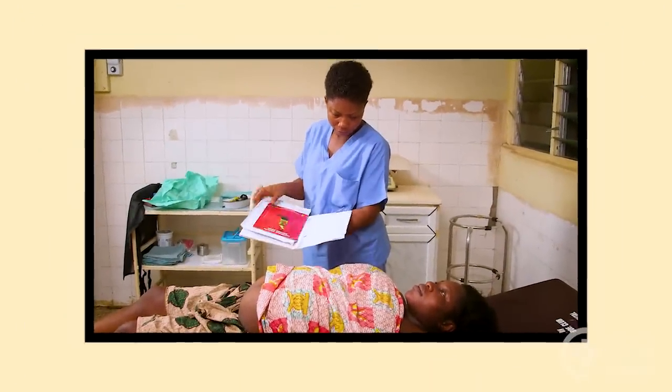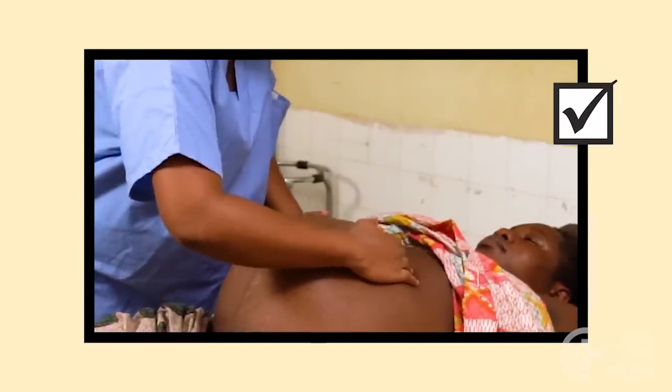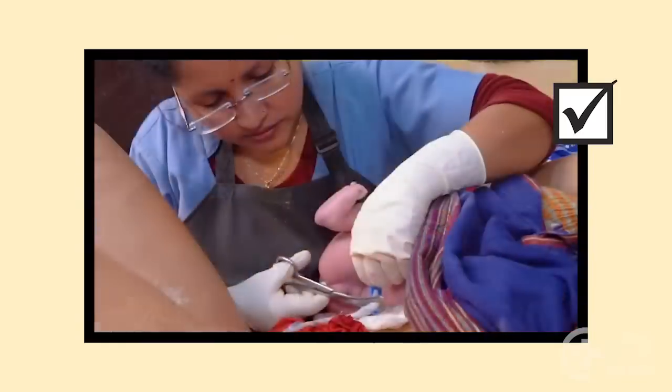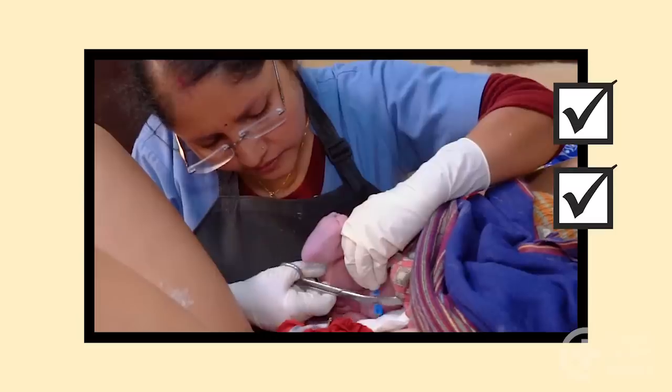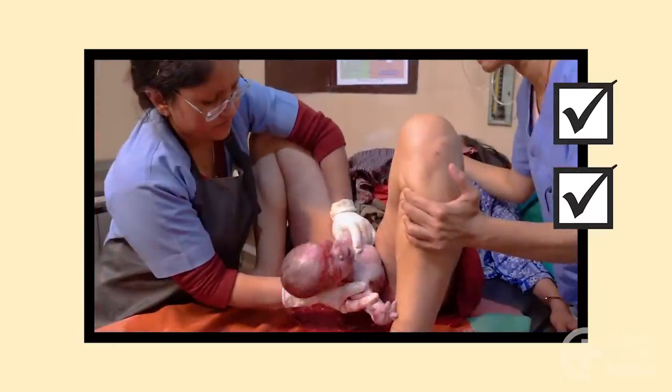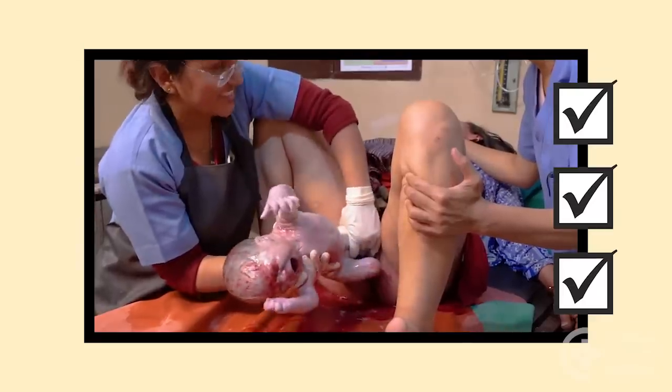Remember, many of the complications with twins cannot be predicted before labor starts. Clamp and cut the cord after the first twin delivers. The second baby should be born soon after the first, within 15 to 20 minutes.